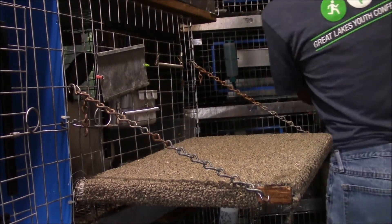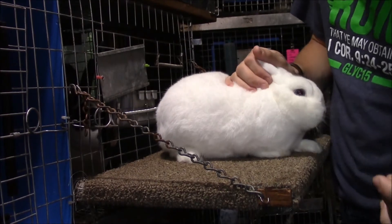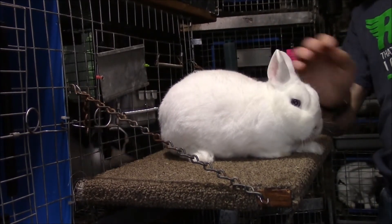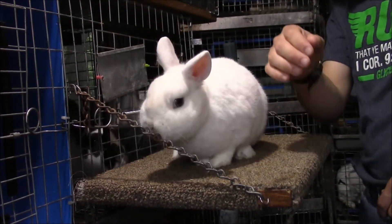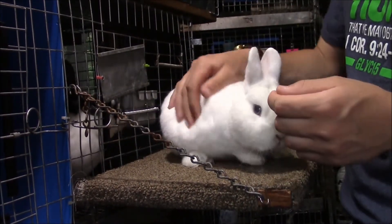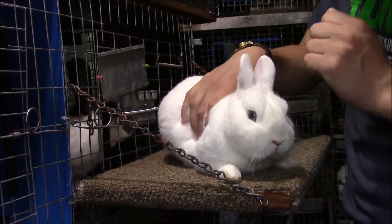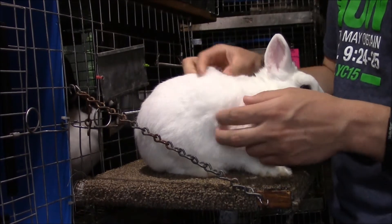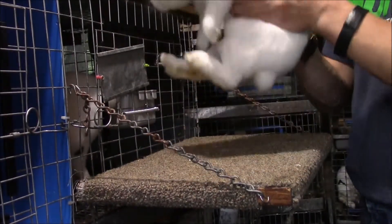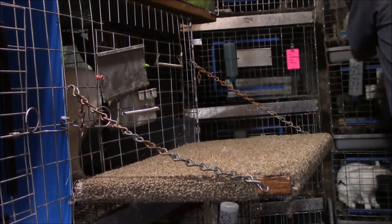This one right here is Little Guy. He's obviously a buck — a blue-eyed white senior buck. He's about two and a half years old and he's shedding. He's my mom's favorite; she calls him 'blue eyes' but his name is Frank Sinatra — well, Little Guy is his name. When I bought him he was a seven-week-old baby.